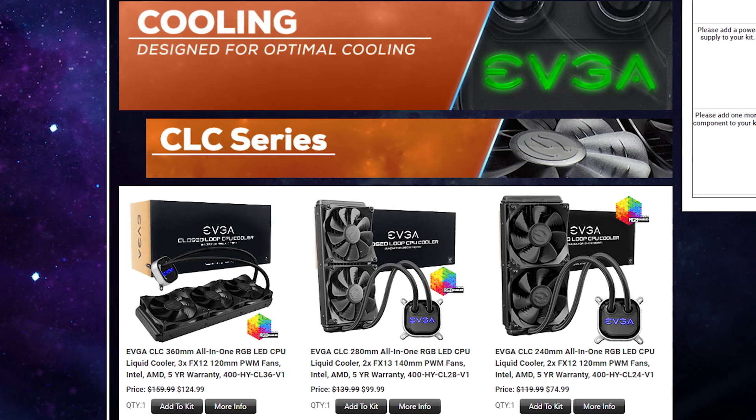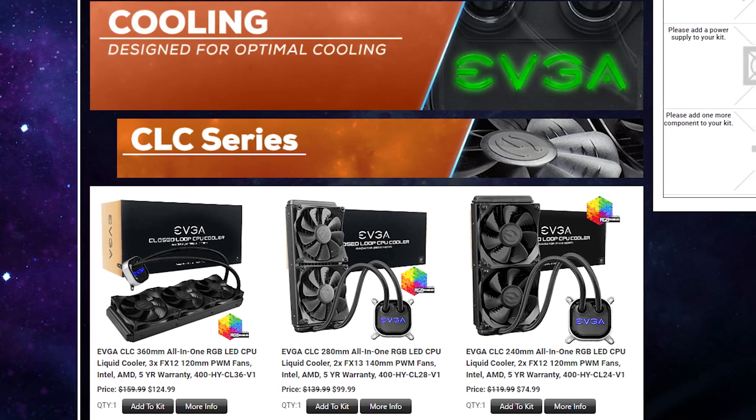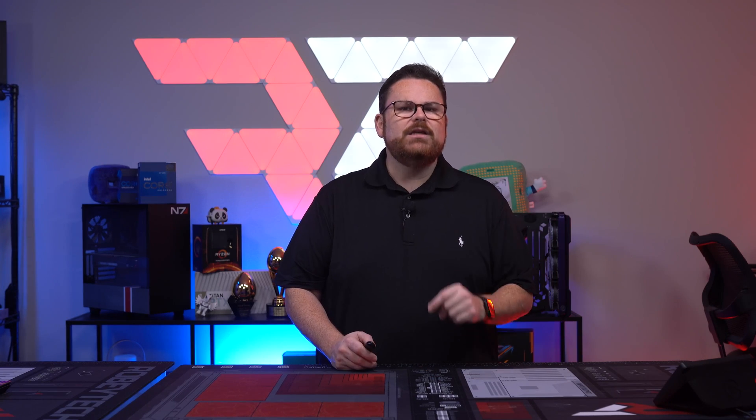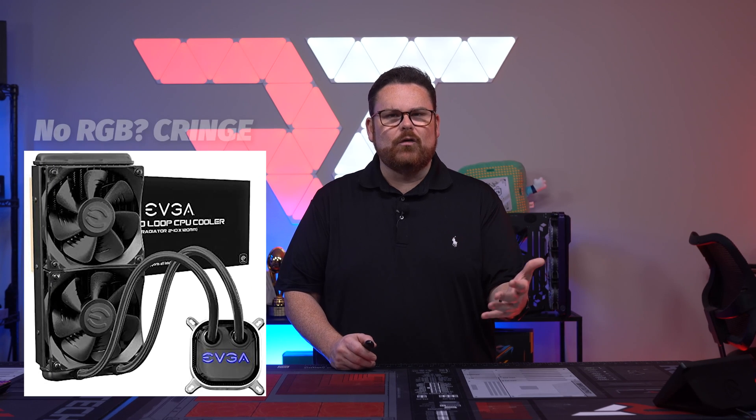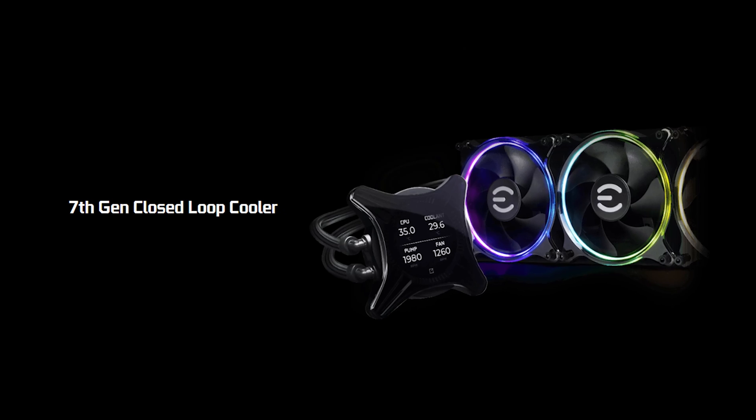You can choose a cooling solution from their CLC series, which are indeed some of the best options on the market and some of the least expensive ones out there too. They actually do perform — they just lack a lot of the flash like other coolers, though there is one on the horizon with flash and style coming very soon.